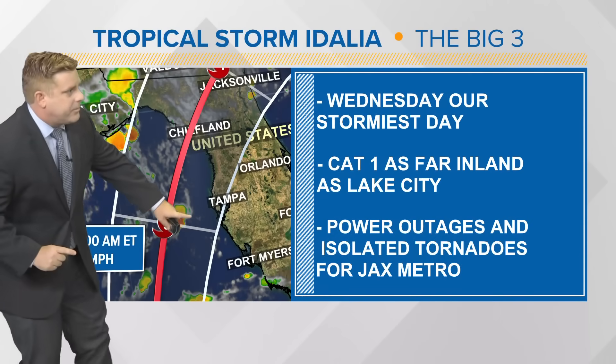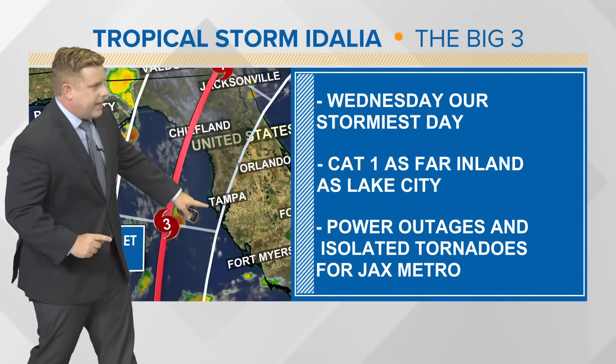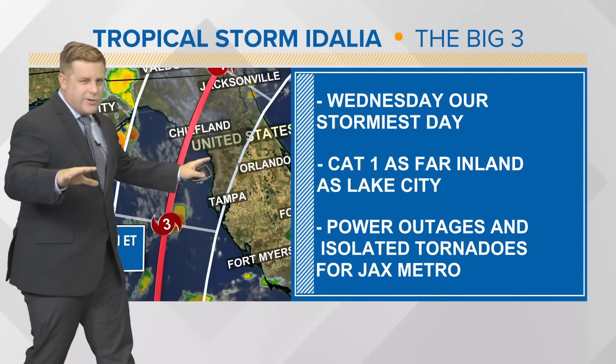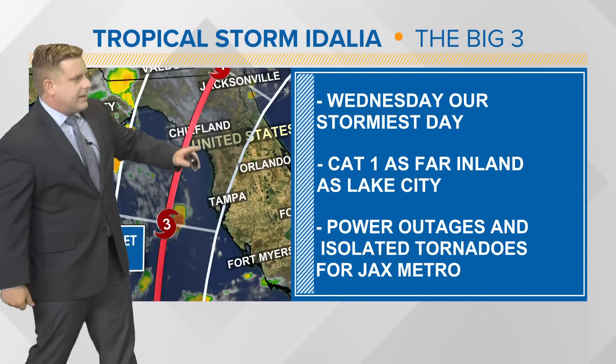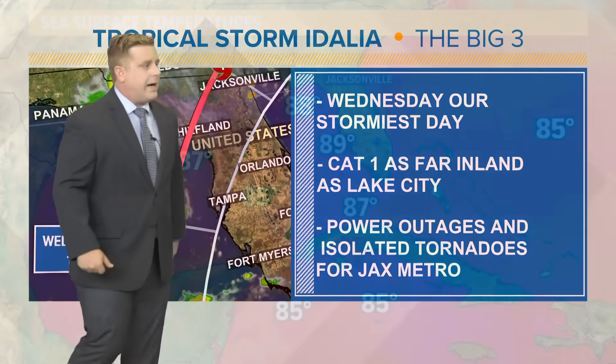This is showing 2 a.m. Wednesday, early morning, just to the west of Tampa, and then right around sunrise — pre-dawn — we start to see near-landfall conditions across the Big Bend. Category 1 winds as far inland as Lake City, with power outages even possible towards the Jacksonville metro area.